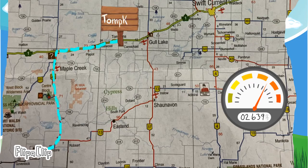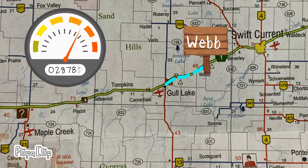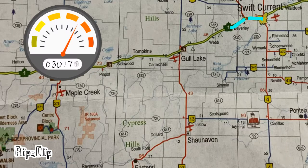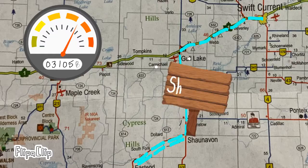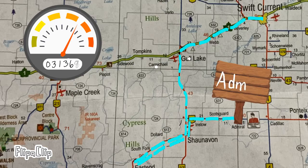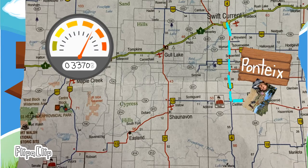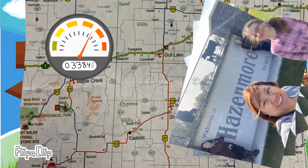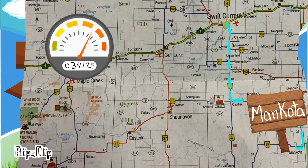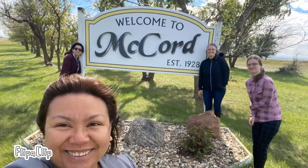We did our best to stick to our schedule, as we discovered early on that postponing a trip extended the amount of time to completing this project. We used a combination of private vehicles and rentals depending on the distance we planned to travel. We tried to phone most communities before travel dates, which allowed us to schedule visits with village or town offices and rural municipality administrators.